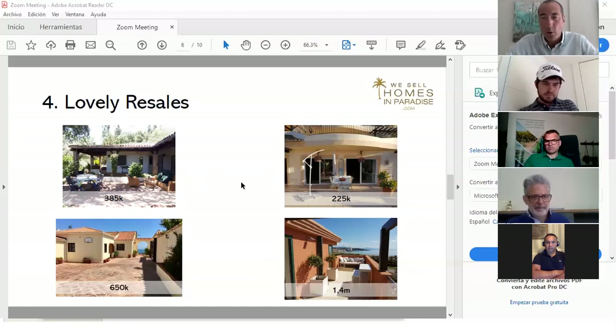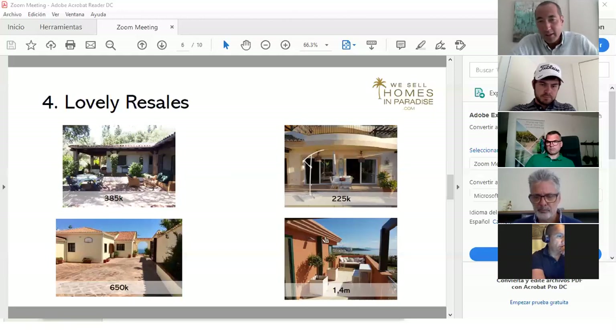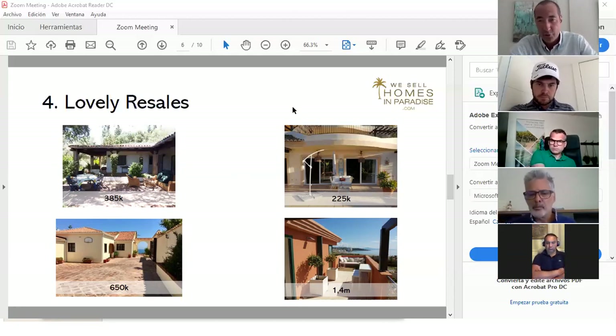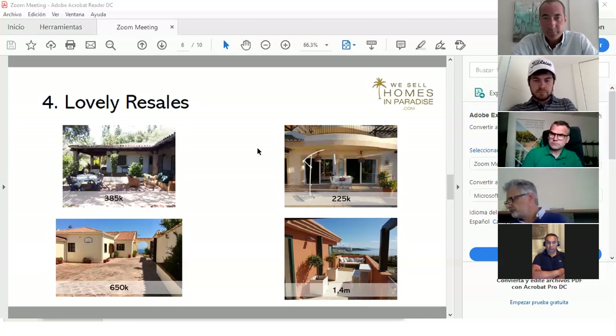Another resale: in Torre Guadiaro, walking distance to San Roque's gastronomic route, with impeccable sea views, a 1,300 sqm plot, pool and granny flat, listed at 650,000. And arguably the best penthouse in Sotogrande port — a corner unit with three large bedrooms and multiple terraces, easy access in and out. The owner will rent it back at 50,000 per year if the buyer isn't ready to move in immediately.